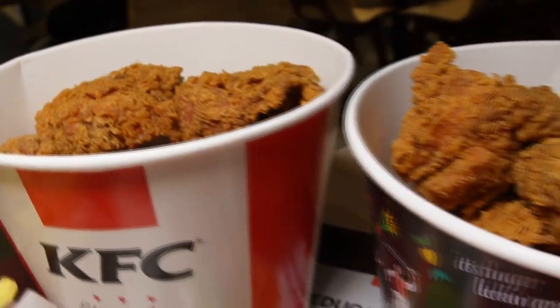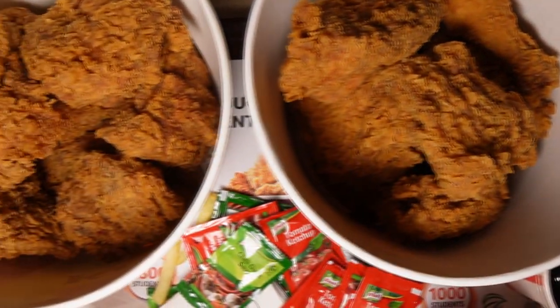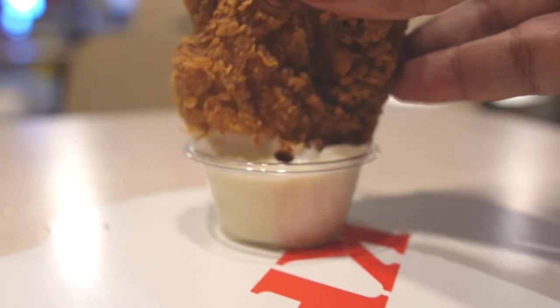Okay, I'll give you a little detail about this bucket. In this bucket, you get nine pieces of crispy chicken, which is fully loaded. Its price is Rs. 1890. So it's very good value at this price.